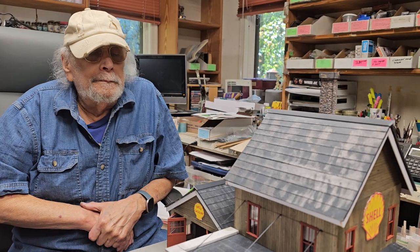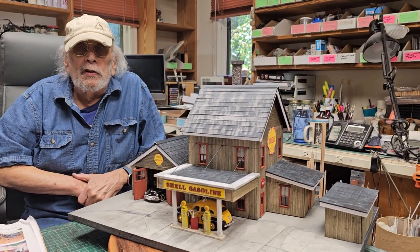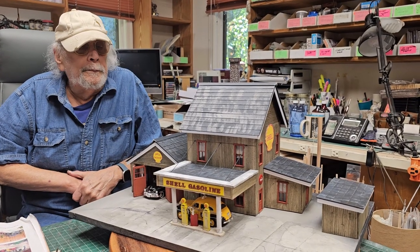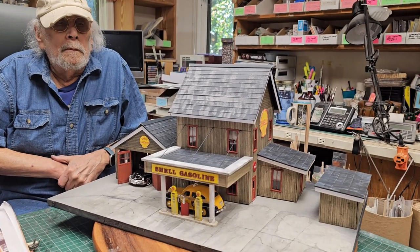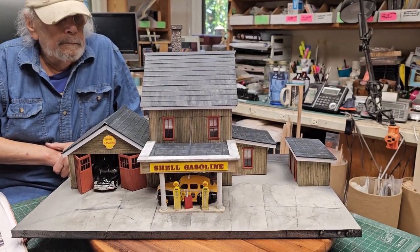This is the second Shell station — the third gas station of the California order. Very nice. And what we're going to do here, let's just spin it around. Howard's going to add a little pastel weathering on it. Well, I've got to do the fascia first.